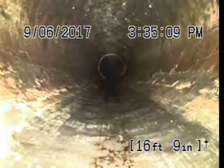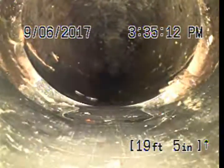Looks like it's 4-inch ABS. Looks good so far.